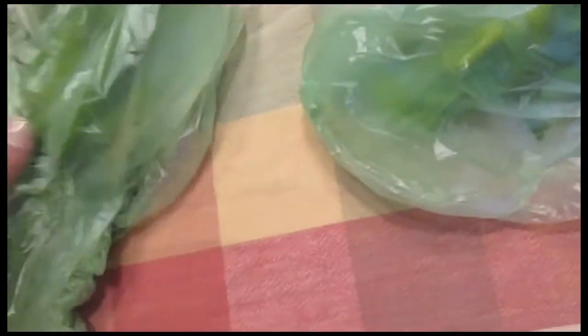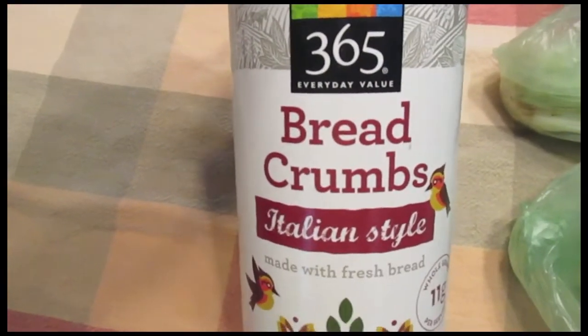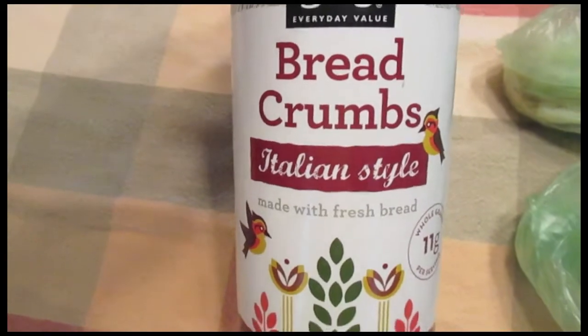I got organic parsley and organic green onions. I also got 365 breadcrumbs, Italian style.